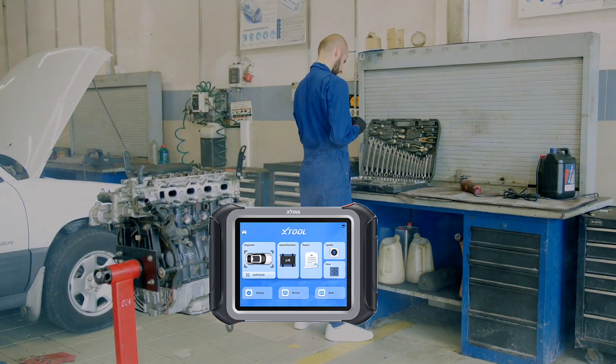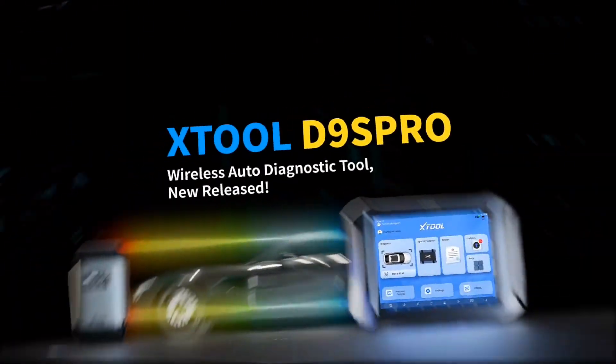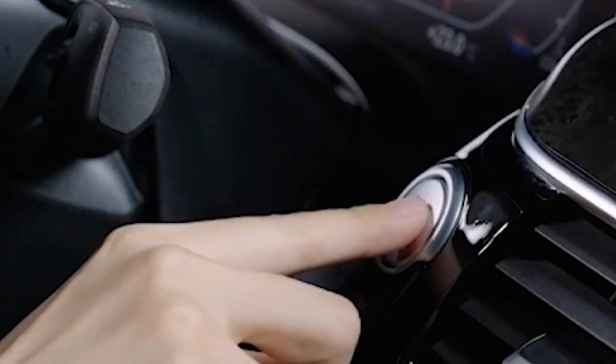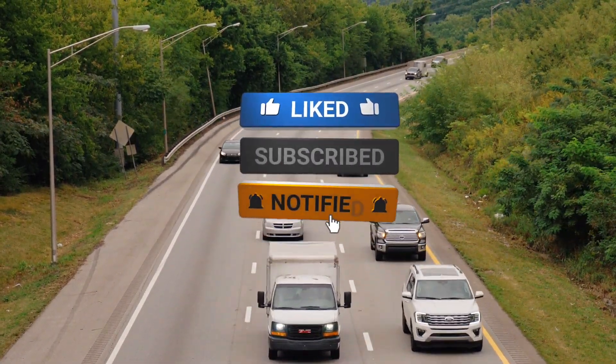This tool is perfect for pro shops, mobile mechanics, and advanced DIYers who need OEM-level access without paying dealer subscription fees. The Stole D9S Pro is powerful, fast, and built to last, but it's definitely a pro investment. Check the link below for pricing and details, and don't forget to like, subscribe, and hit the bell for more real-world tool reviews.